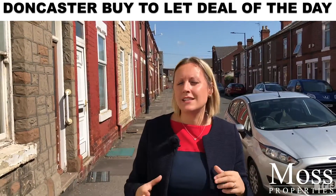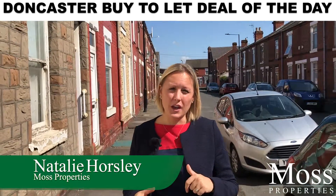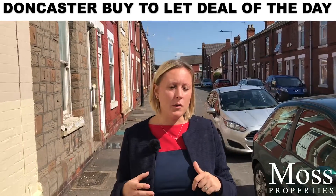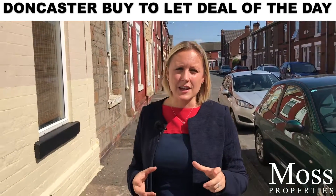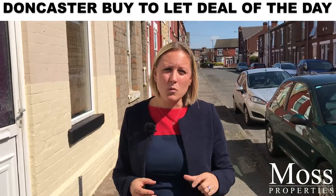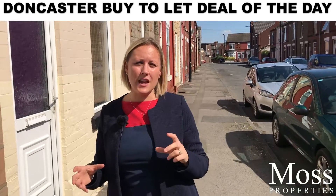Hi, I'm back again in Doncaster DN1. Today I've got a fantastic deal for you. This property is a two-bed mid-terrace currently on the market. It's on a guide price between £60,000 and £75,000. Based on the £60,000 price, you could probably get it rented for around £450 per calendar month, which gives you a fantastic yield of nine percent — not many properties in this area would give you that.